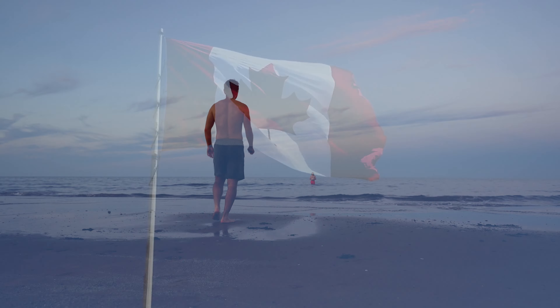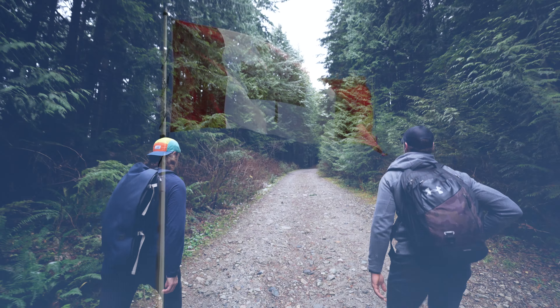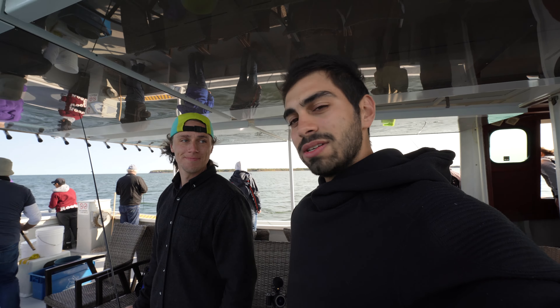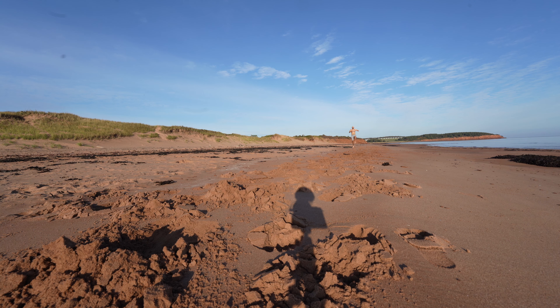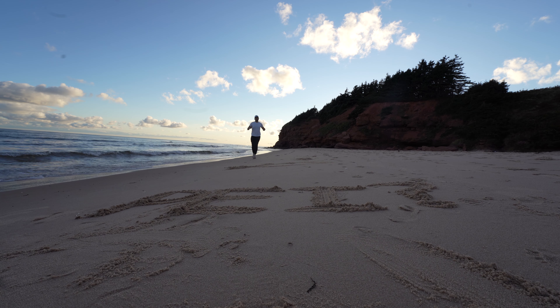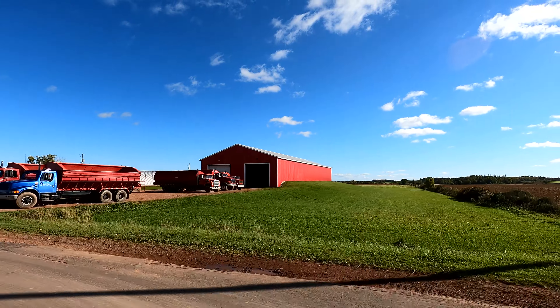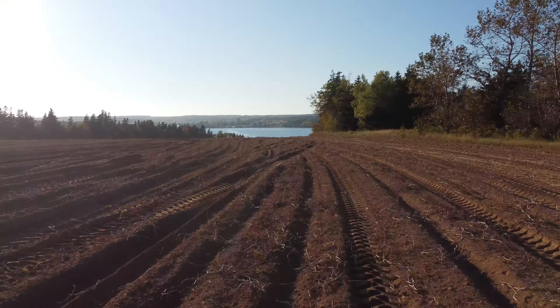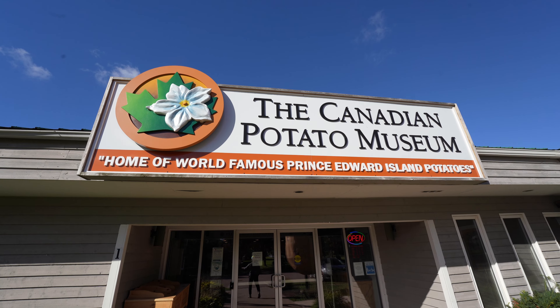There are 10 provinces across Canada and each one is known for something specific. Most of us know about poutine in Quebec and the Rockies in Alberta, but hardly anyone I've spoken to knows much about the smallest province in the country — Prince Edward Island. PEI is known for its potatoes, and that's why today's adventure is going to start right here.